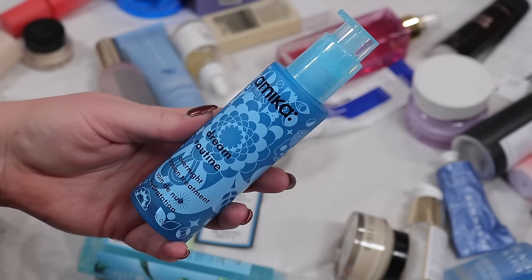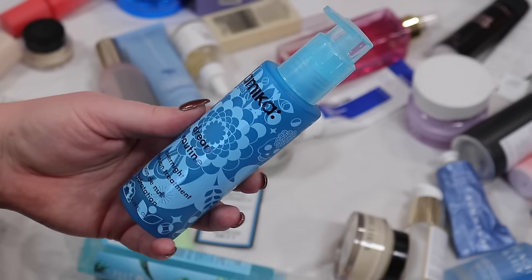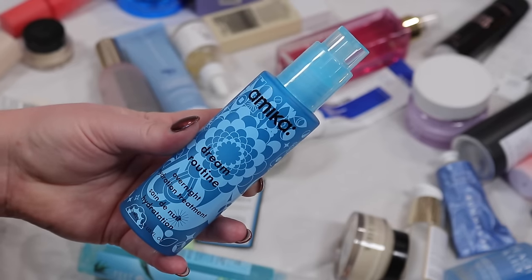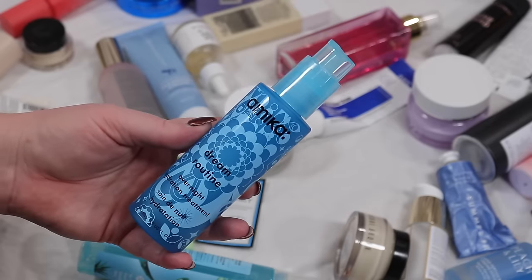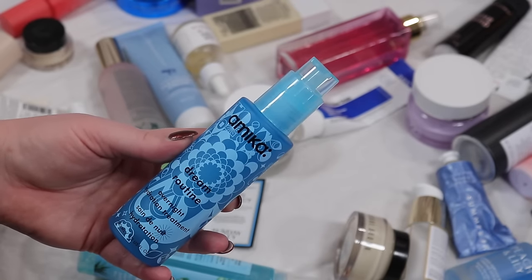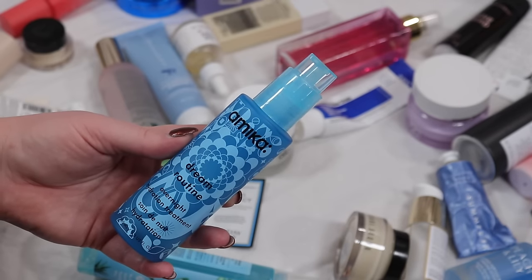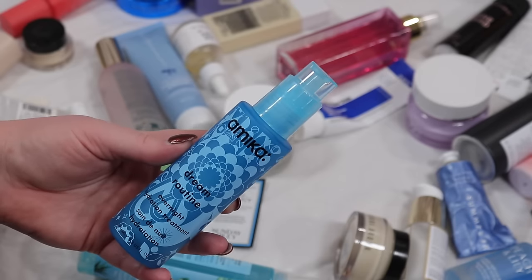This is a hair product from Amika — the Dream Routine Overnight Hydration Treatment. I want to give this a try. I'm trying to do better at taking care of my hair and trying more oils, especially since I got so many in the advent calendars. My hair is so thin and fine it maybe doesn't need all that, but I do have very dry ends for sure, so I'm going to try this.